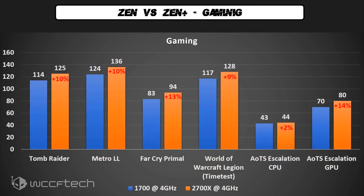At the same clock rates, the Ryzen 7 2700X managed to outperform the 1700 by up to 14% thanks to lower cache and memory latency as well as better inter-core communication, which is really nice to see.